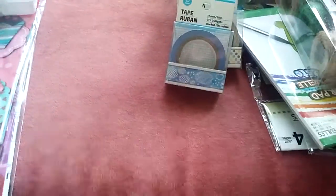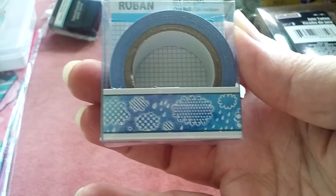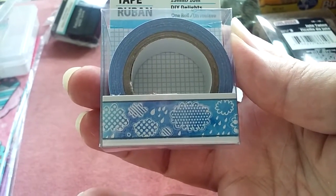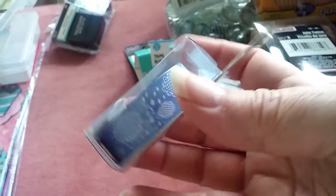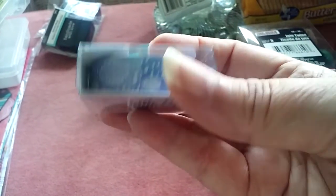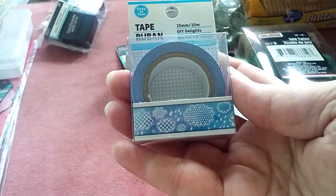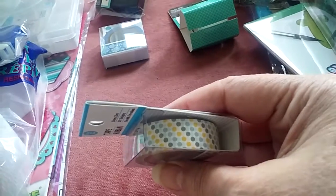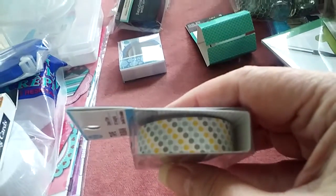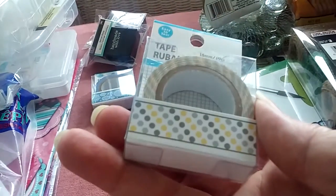Speaking of washi tape, here's one I've seen before and shied away from, but it is so pretty — it's like blue rain clouds and raindrops. I'm not sure where I'm going to use it, but I love the pattern and the blue, so I'll figure out a place in an album or whatever. There's also a light gray, dark gray, and goldenrod yellow pattern.